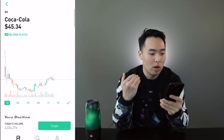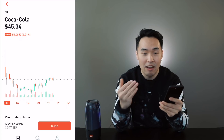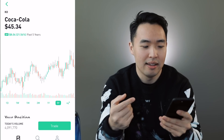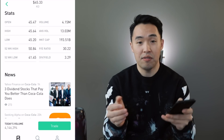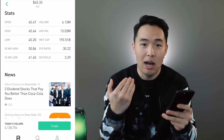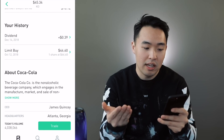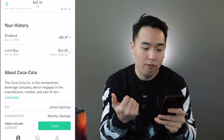The next stock I want to talk about is Coca-Cola — another brand name that everybody knows. The only downside of Coca-Cola is that it is an unhealthy habit. The dividend yield of Coca-Cola is 3.3% and they pay out dividends quarterly. The last time I received a dividend from Coca-Cola was on December 14th and I received about 40 cents from them.